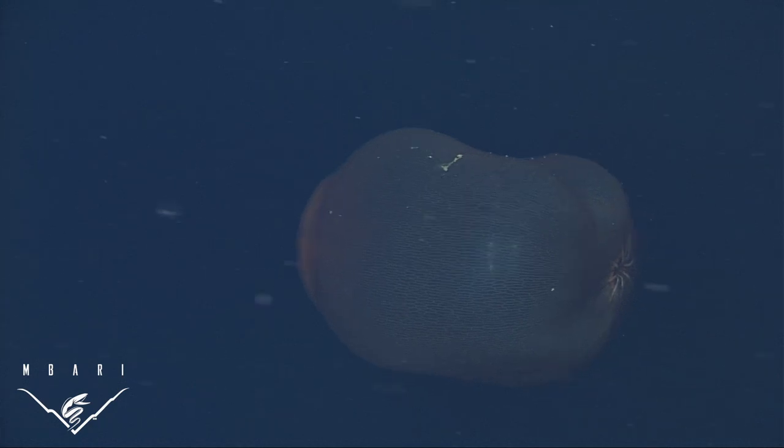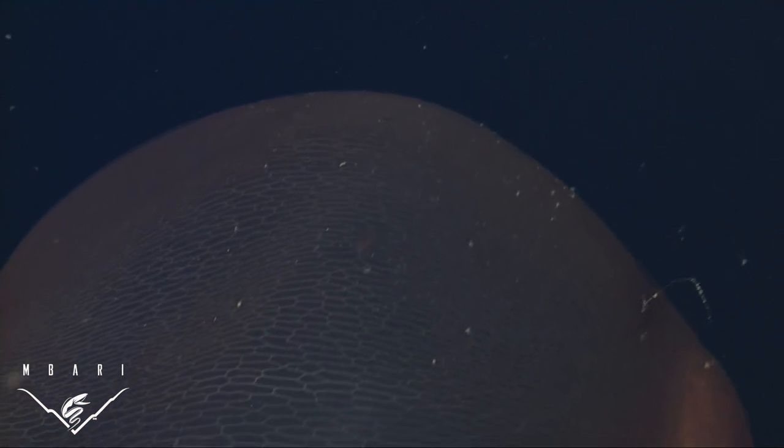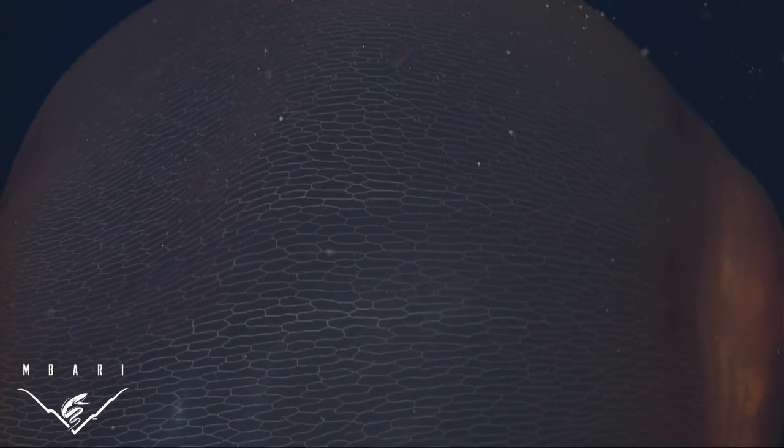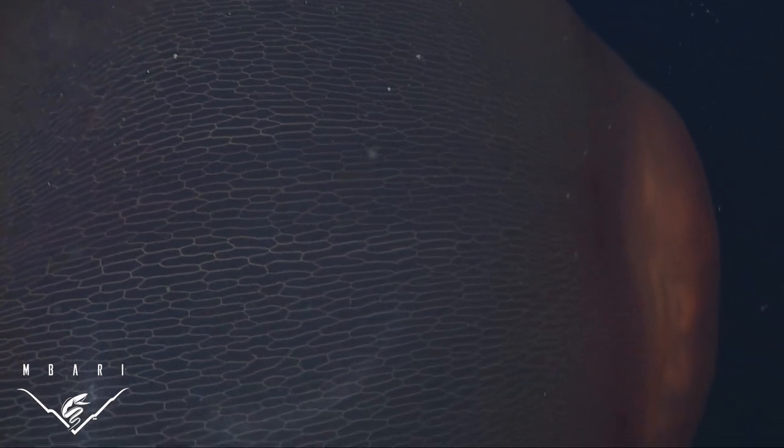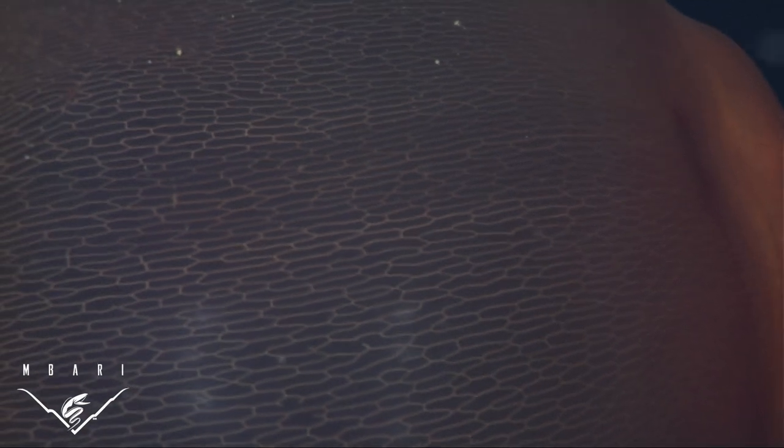Deep Staria has another adaptation: it can pull the opening of its bell closed like a kitchen trash bag to trap things inside. A few other deep-sea jellies use the same trick to catch things without tentacles. The net-like mesh running through its bell is another indication of how Deep Staria and other ulmerids survive — the pattern is not a nerve net, but a network of interconnected canals which connect back to the stomach.